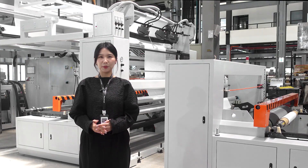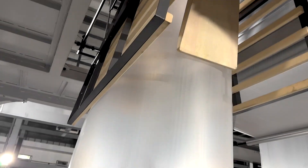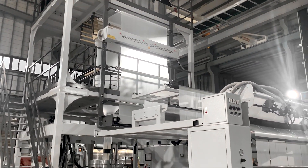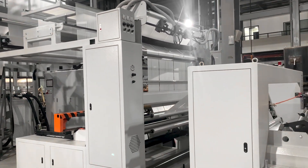The high-stability blown film machine begins with even mixing in the extruder, stable bubble formation, and synchronized line speed control at each stage. It can reach a capacity range from 130 to 180 kWh.